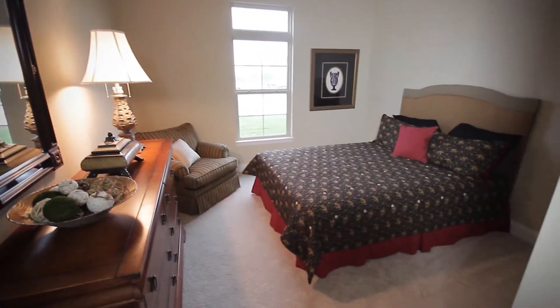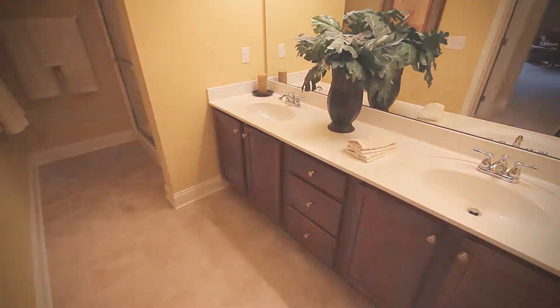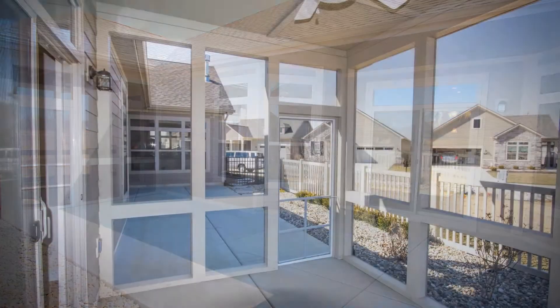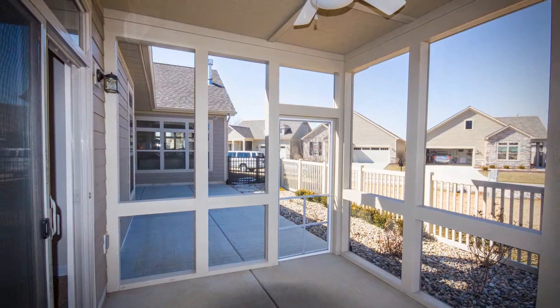Meanwhile, the bedrooms are very comfortable. Each with its own full bath, they offer all of the fine quality amenities you've come to love from an EPCON community. From the sliding glass doors, your home opens up to a private courtyard, where you can relax with a good book, enjoy a glass of wine, or some friendly conversation.